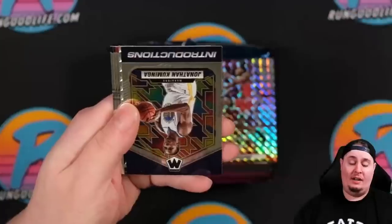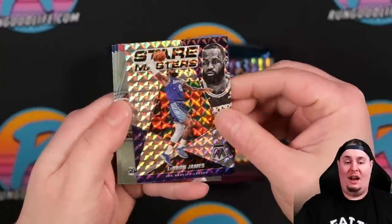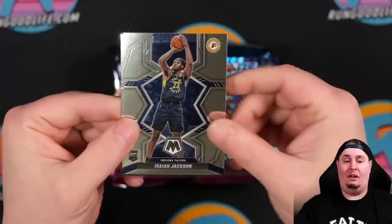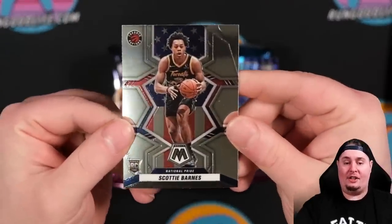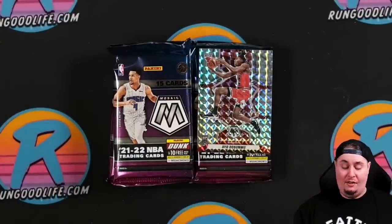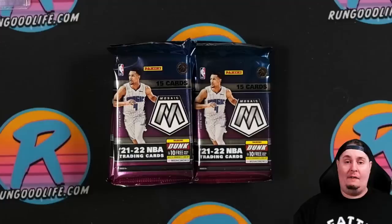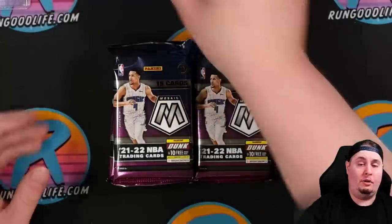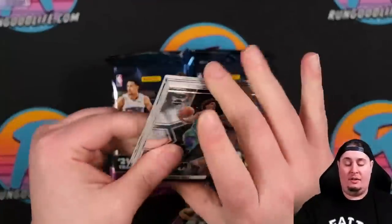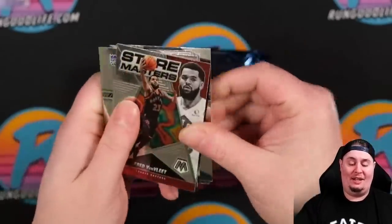There's AO — shout out to my dude Shy City Pools — AO Dosunmu right there on the silver Mosaic. We have a red of RJ Barrett. There's going to be an Introductions of Jonathan Kaminga. Stairmasters silver Mosaic of LeBron — I will happily take that card. LeBron looking to be the all-time scoring leader soon. There's Scotty Barnes on the National Pride. Most of the top rookies are going to have a National Pride and a true rookie, or a debut and a true rookie — 300 card set. So the checklist is very big in this one, but you are going to have multiple rookies, which means multiple opportunities to get color.